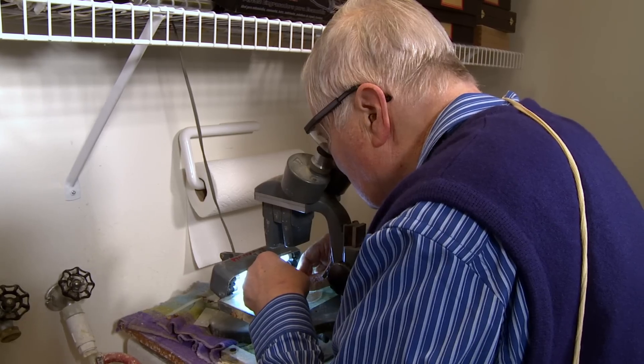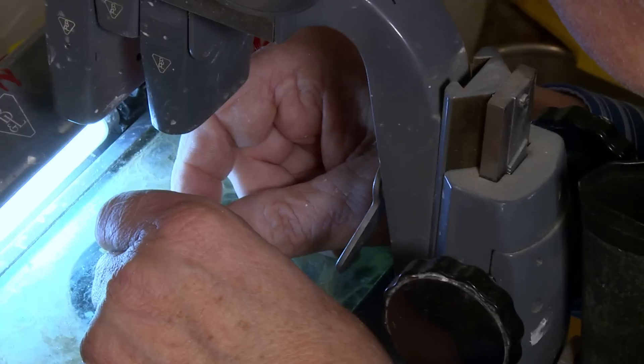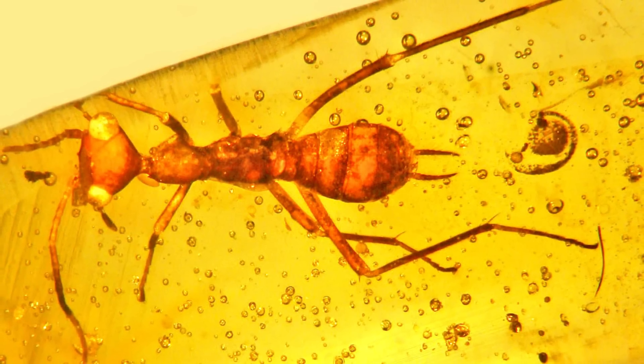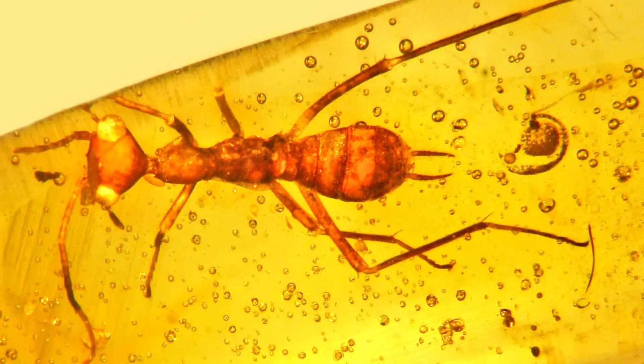When I first saw this fossil, I couldn't believe my eyes. I thought it had to be an alien, and then I remembered ET — oh my gosh, it's an insect in the form of ET. It has the same type of head, these two large lateral eyes, and a long neck.